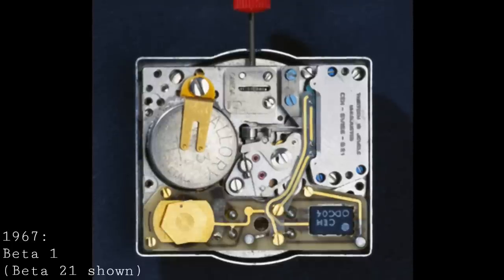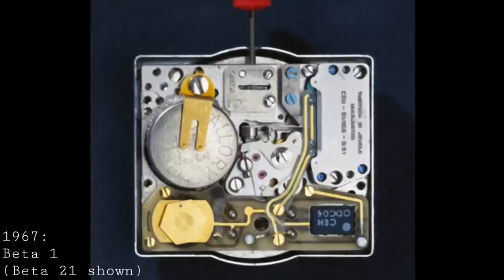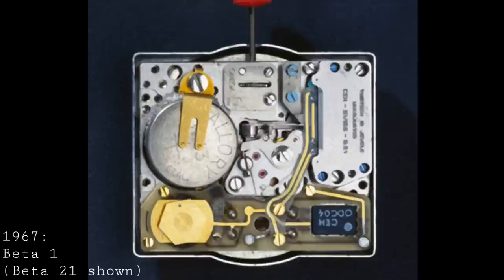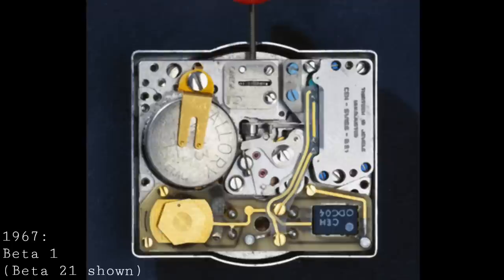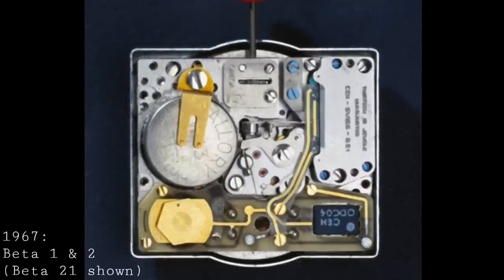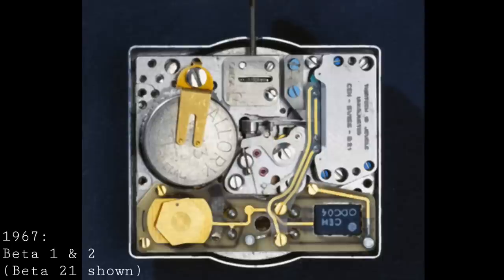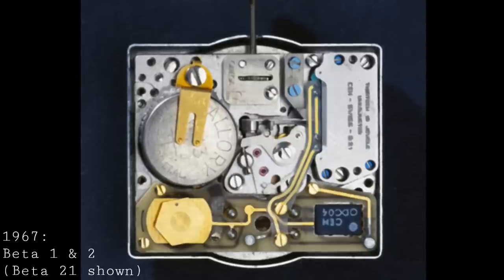They then moved away from the Beta-1's ticking second hand concept, adjusting it somewhat, because the movement was originally extremely complicated — even in its production versions it remained immensely complicated by comparison to what we have today. This was developed into the Beta-2, released with a simplified five-stage frequency reduction setup, which meant that rather than a ticking second hand, it had a smooth second hand running around the dial similarly to a mechanical watch.